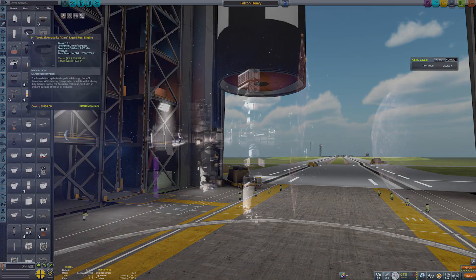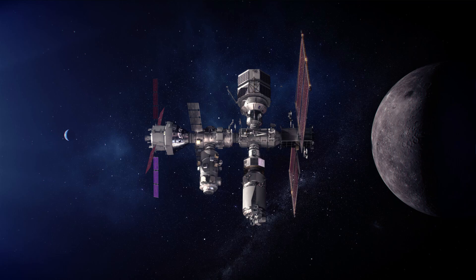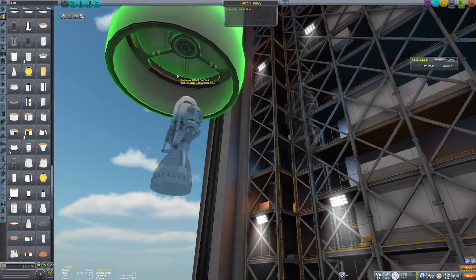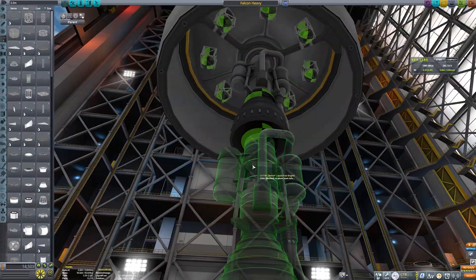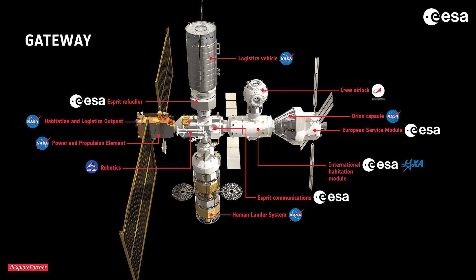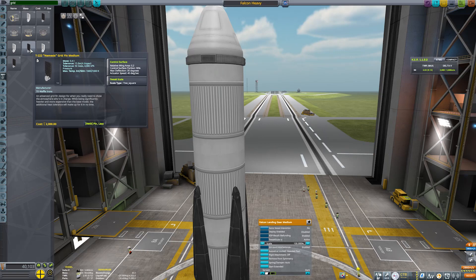If you haven't heard of the Lunar Gateway, this is a small space station which is going to be in the orbit of the moon, and we're going to use it as a midway point. The Artemis spacecraft is going to rendezvous with the station, all the crew will get out and then jump into a lander craft which will also be docked at the station before they begin their descent down to the lunar surface.